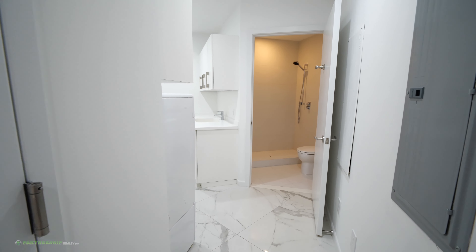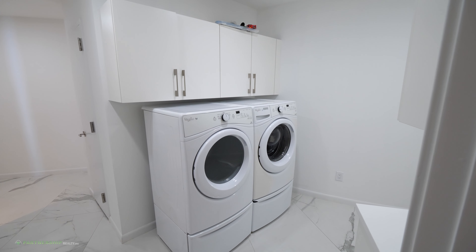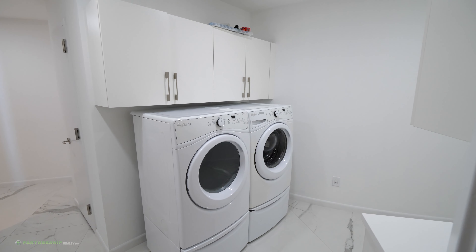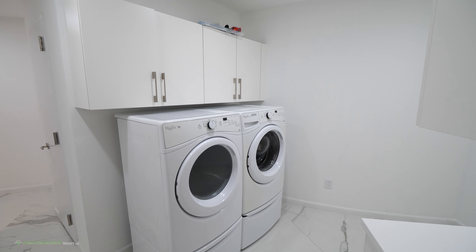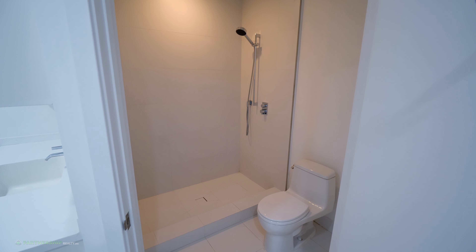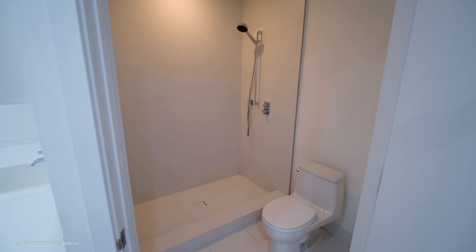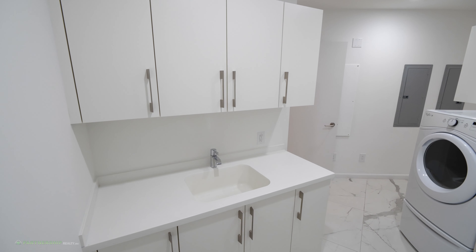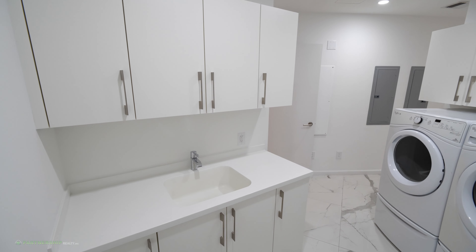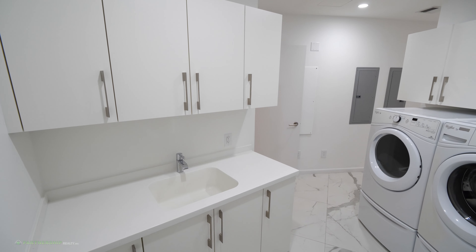How about the maid's quarters? This maid's quarters has everything — a full bath, a laundry room inside, just so much space. Isn't it really well designed? I think people who are going to buy this unit are going to love every piece of this apartment — it has so much to offer. This is truly just a condo to own. I'm even thinking about buying this for myself.